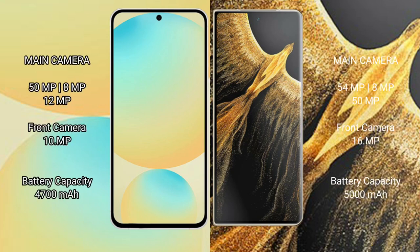Samsung Galaxy S24 FE features a triple rear camera setup with 50MP, 8MP, and 10MP lenses, plus a 10MP front camera. Honor Magic Vs Ultimate features a triple rear camera setup with 50MP, 50MP, and 50MP lenses, plus a 16MP front camera.